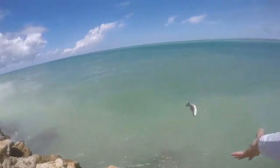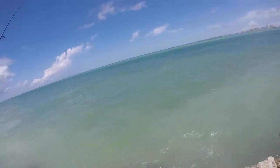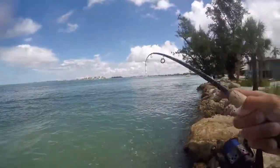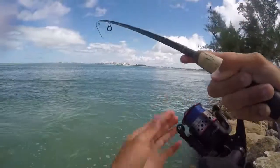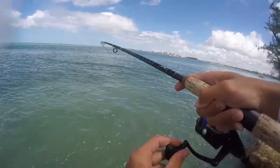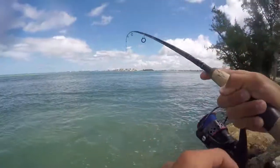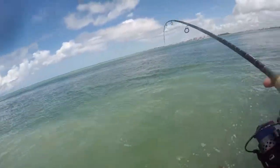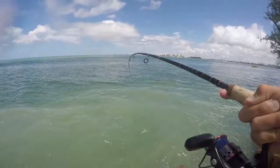Just hooked up on something with the pompano jig, don't know what it is. Oh, it's a snook! That's funny — on the pompano jig. Little snook. Aiden just got here at the same time.